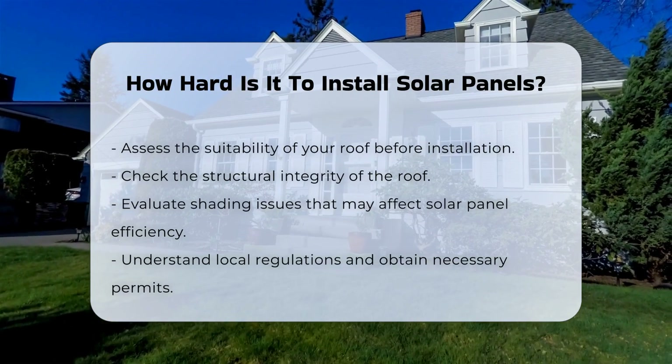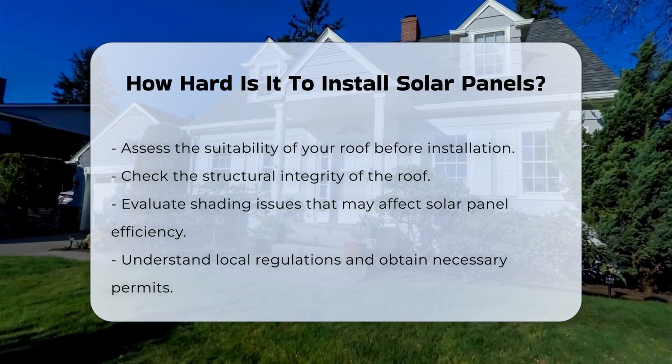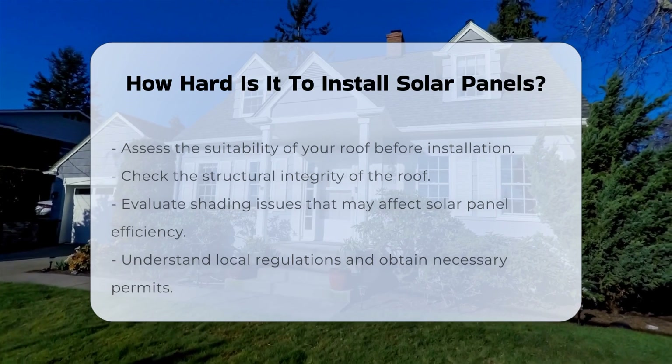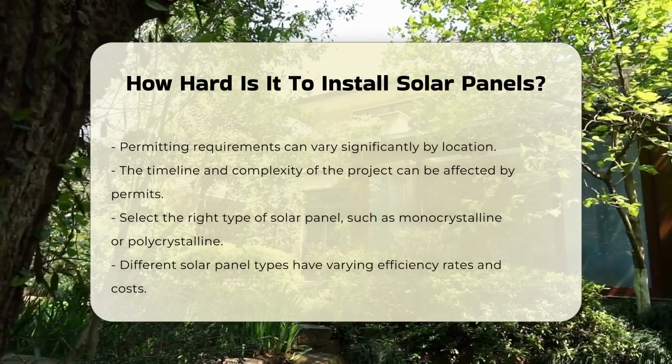Next, local regulations and permits are vital. Most areas require permits before installation. These can vary significantly by location, affecting the timeline and complexity of the project.